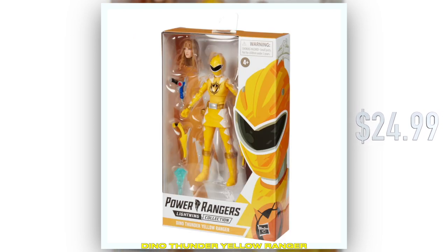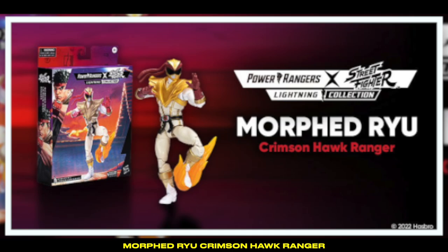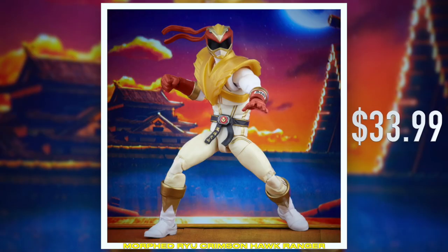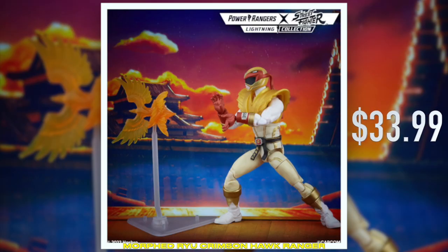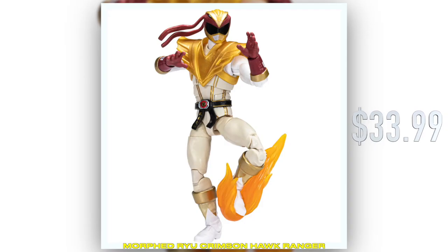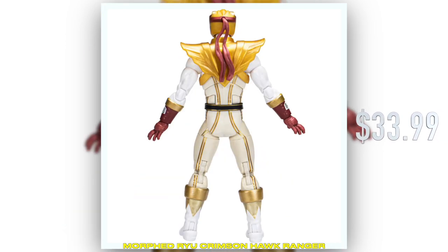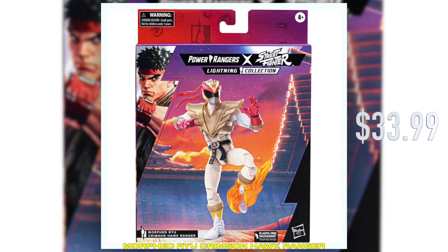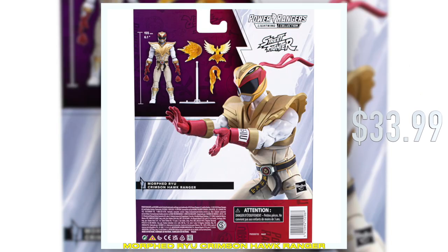You can see as I just gave you a little pan around the package. We just announced Ryu. Let's take a quick close look. Ryu, in all of his morphed Crimson Hawk Ranger glory, has amazing articulation, comes with two different hand options — open and closed — as well as three awesome video game inspired effect parts. One of the coolest ways to use them is with a new stand that has a removable arm that you can mount the blast effects to.